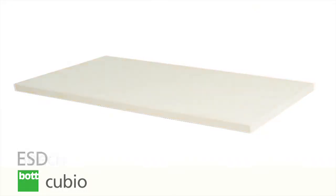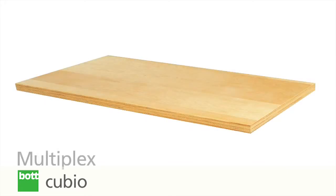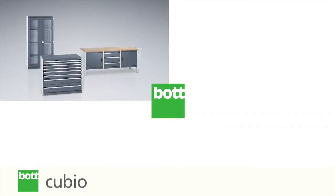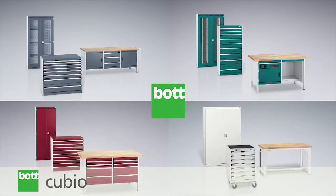Choose from a selection of worktops, all of which are 40mm thick for improved durability. As with many BotQBO products, a professional and hard-wearing finish is offered as standard.